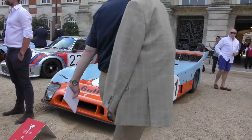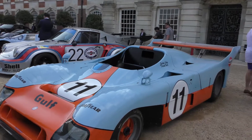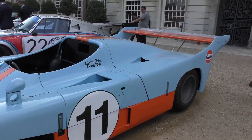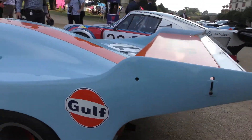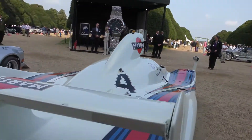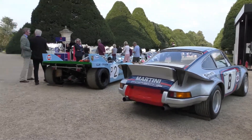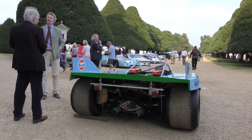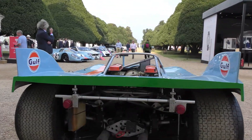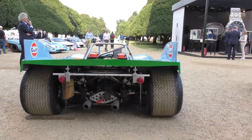The 1975 Gulf Mirage GR8. Let's take a look from the rear. The size of the wheels — so cool.